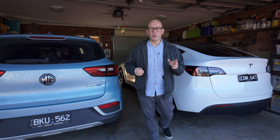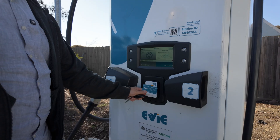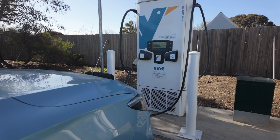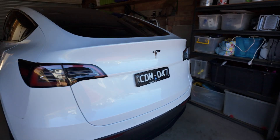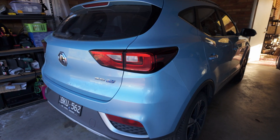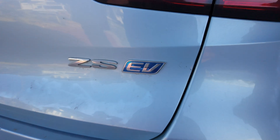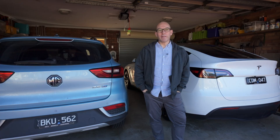Have you ever just wanted to pull up to an electric vehicle charger and not be naffing around with an app, an RFID card, and just plug and charge? Well, EV has just made it possible. So in this video, I'm going to test out my Tesla Model Y and a 2020 MG ZS EV. This thing is primitive, so I've got my doubts about it. Will it be able to charge? Let's find out and talk about the tech behind it.